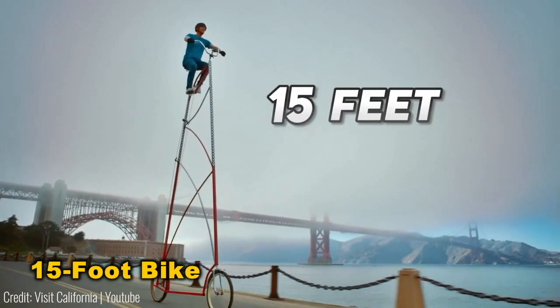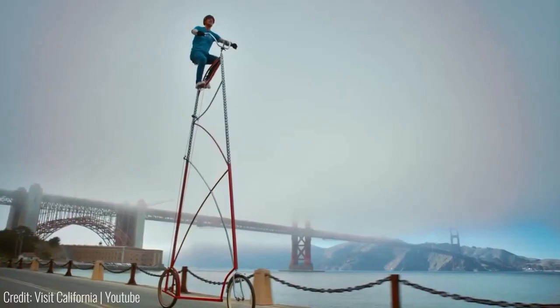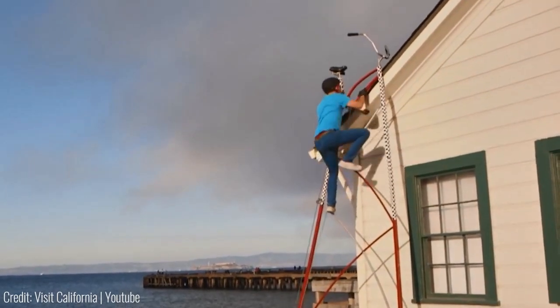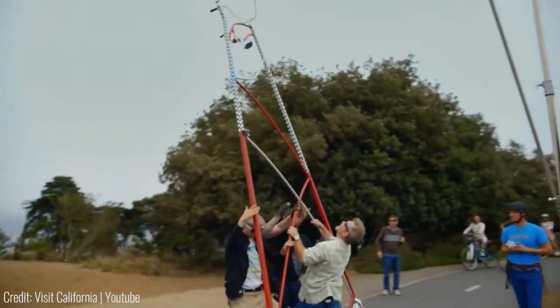Meet one of the world's tallest bikes, towering at 15 feet. Climbing aboard requires a ladder or access from a second floor terrace, but the built-in scaffolding suffices. However, you'll need a building to steady yourself as you ascend. Despite training wheels for stability, a strong gust could still throw you off balance.